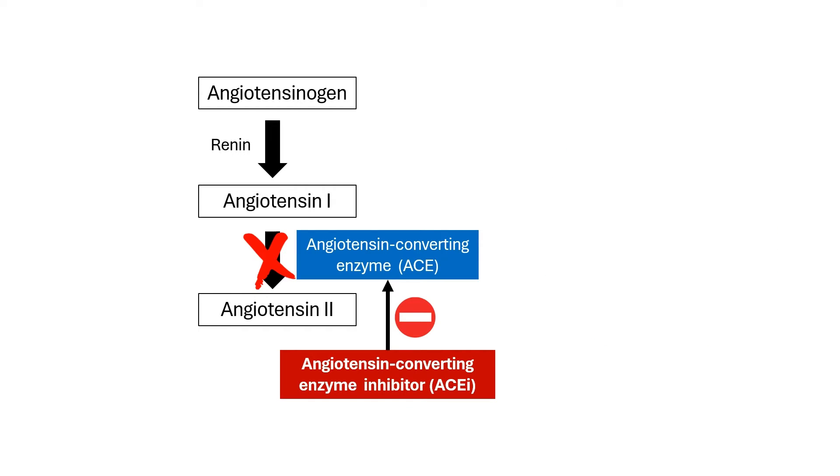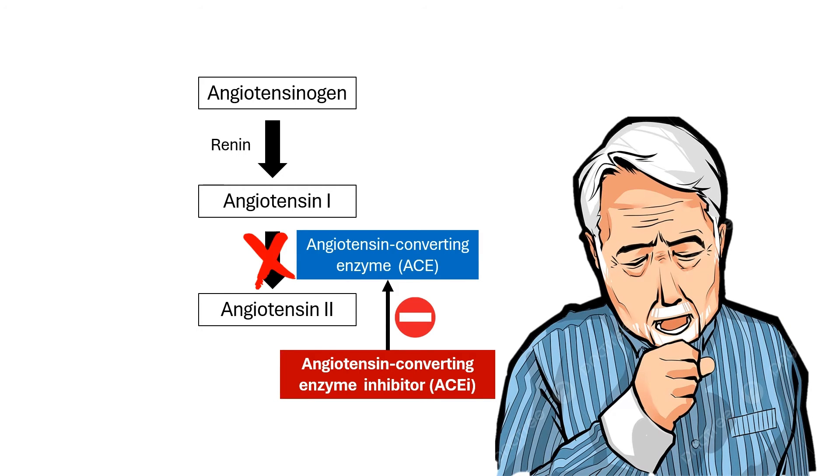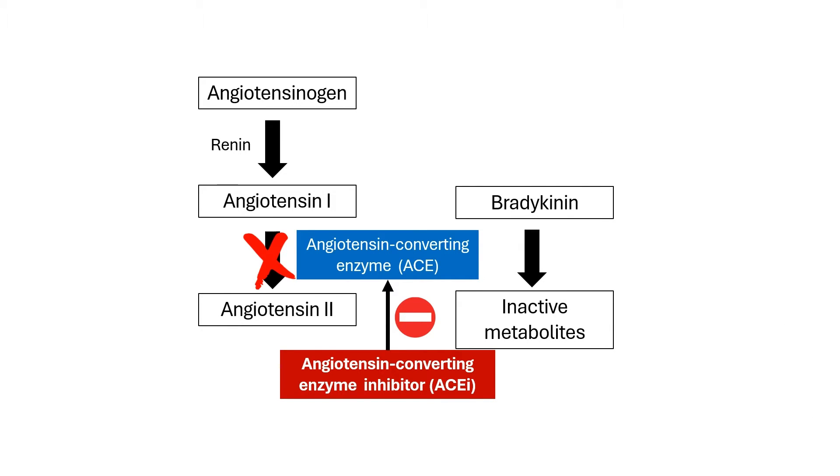Here's the thing — although ACE inhibitors are great for blood pressure, they can sometimes trigger a cough. When ACE is inhibited, not only is angiotensin 2 production reduced, but another compound called bradykinin is also affected. Bradykinin is a substance that normally gets broken down by ACE. However, with ACE inhibited, bradykinin levels can rise.